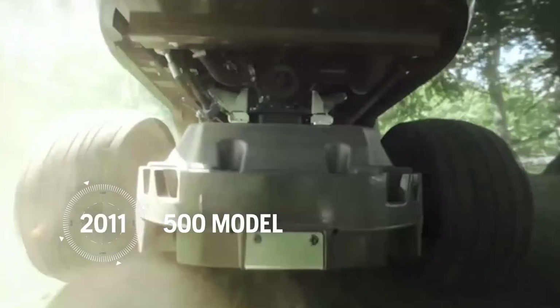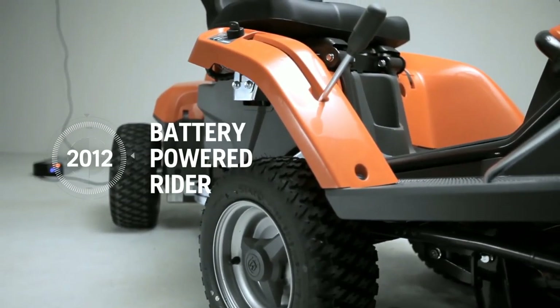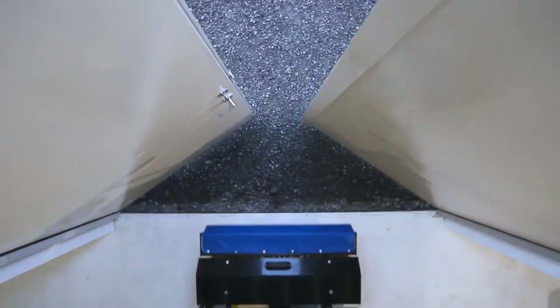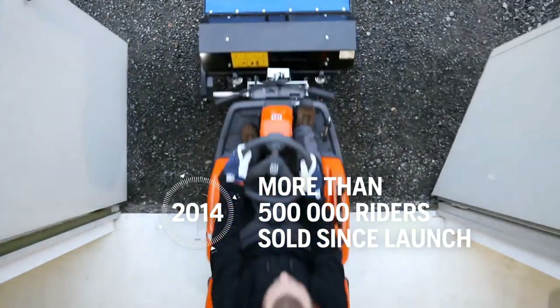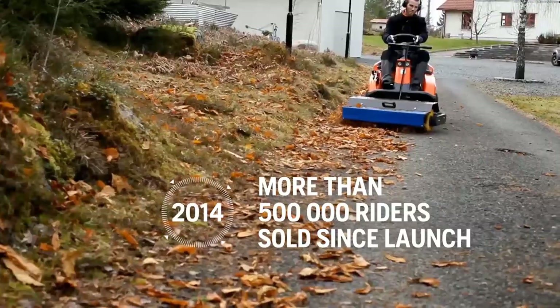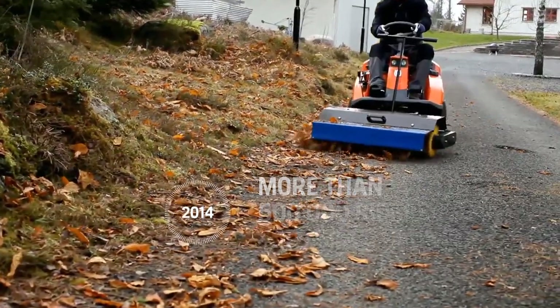A new, more powerful 500 model was launched, and the year after, the battery-powered Rider saw the light of day. In 2014, sales of the Rider passed a total of over half a million units, and the Rider also surpassed its sales record that same year.